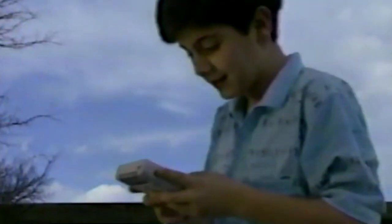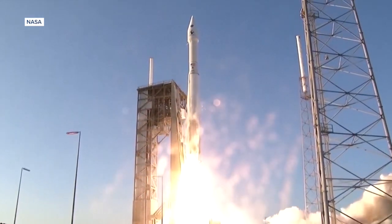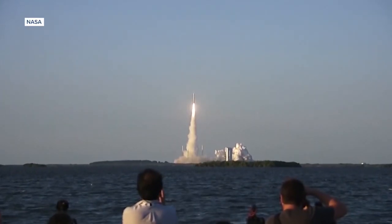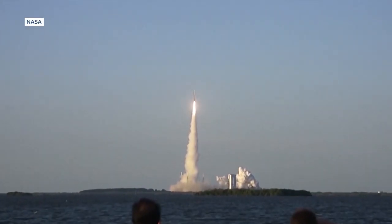When I was nine, I mostly played Game Boy. Anyway, that kid was right about OSIRIS-REx returning to our skies this year. OSIRIS-REx, by the way, is the catchy acronym for Origins, Spectral Interpretation, Resource Identification and Security, Regolith Explorer.